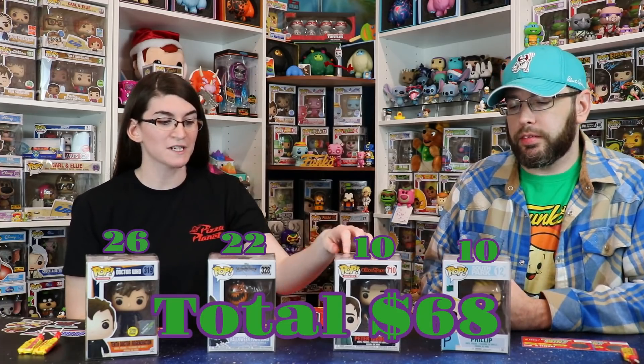So we gave our shot at the Mystery Grail — these boxes are $15 a piece with about $4 shipping, so overall this cost $76 final value. We're just going to use $15 a piece to figure out how much we lost or gained. Back from poppriceguide.com: the South Park Phillip is worth $10 — down $5. The Office Space Peter Gibbons is also $10 — down another $5. But Halloween Town Sora is $22 and Tenth Doctor Regeneration is $26. So we actually came out on top — $68 total on $60 spent. We weren't expecting that at all.